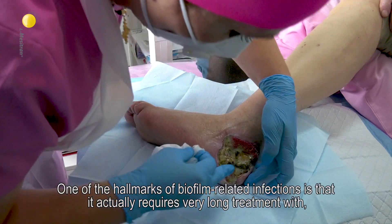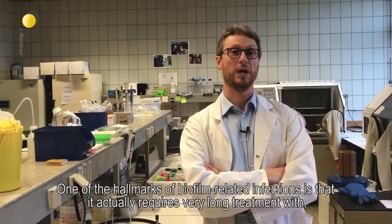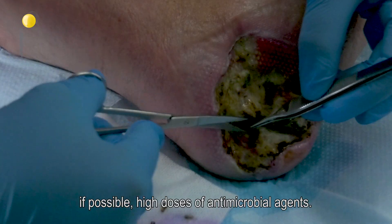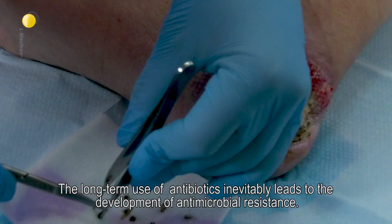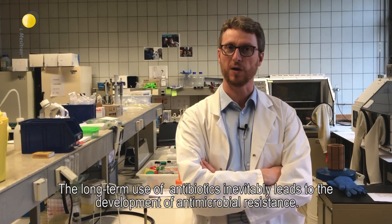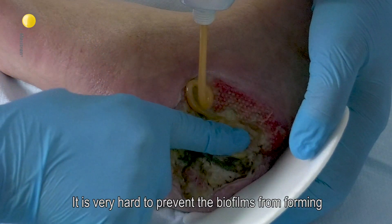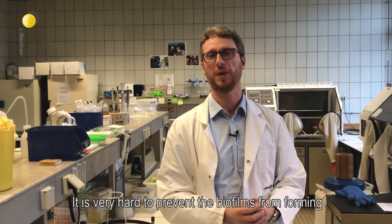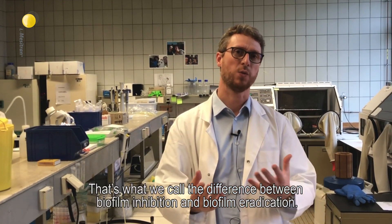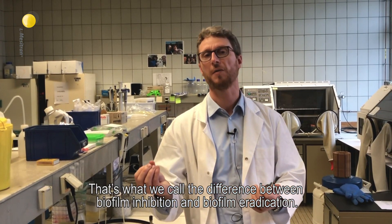One of the hallmarks of biofilm-related infections is that it actually requires very long treatments with, if possible, high doses of antimicrobial agents. The long-term use of antibiotics inevitably leads to the development of antimicrobial resistance. So we need alternatives. It is very hard to prevent a biofilm from forming, but it's even harder to get rid of a biofilm once it has formed. That's what we call the difference between biofilm inhibition and biofilm eradication.